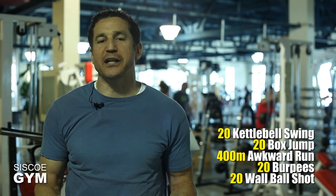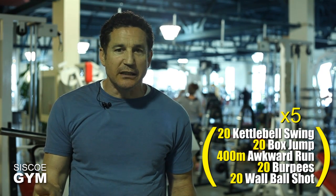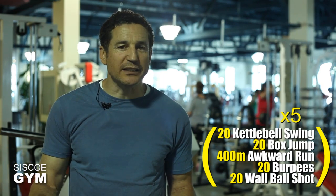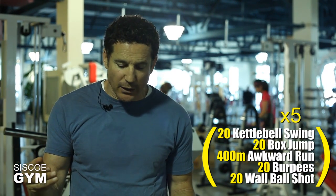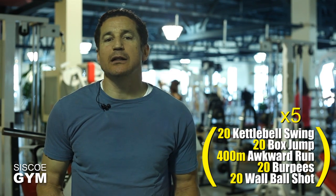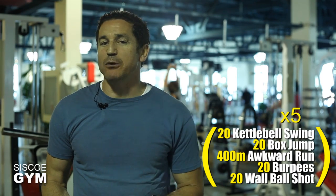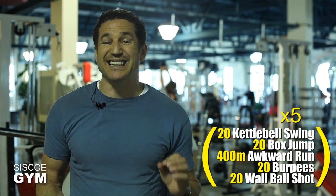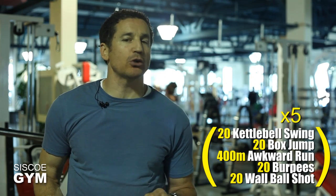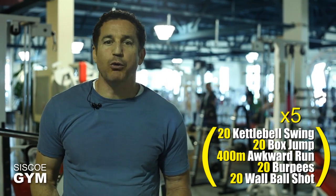So when we look at the whole thing today, here's what you're looking at: five rounds of 20 kettlebell swings, 20 box jumps, a 400 meter awkward run, 20 burpees, and 20 wall ball shots — five rounds. Now if and only if you're doing everything legit and at protocol weight, consider doing today's exercise prescription for time.